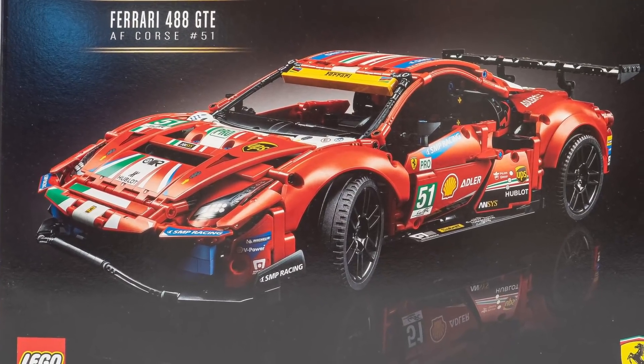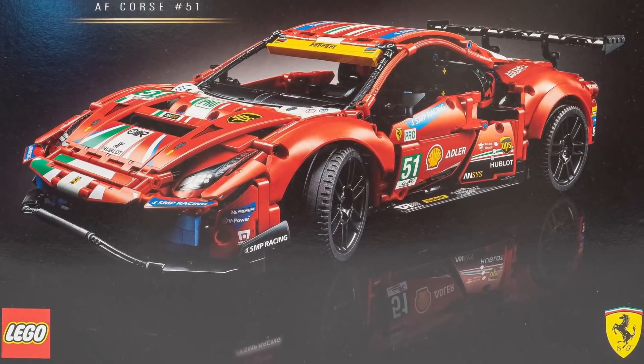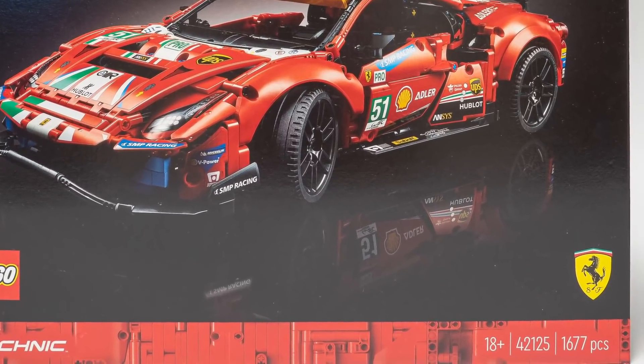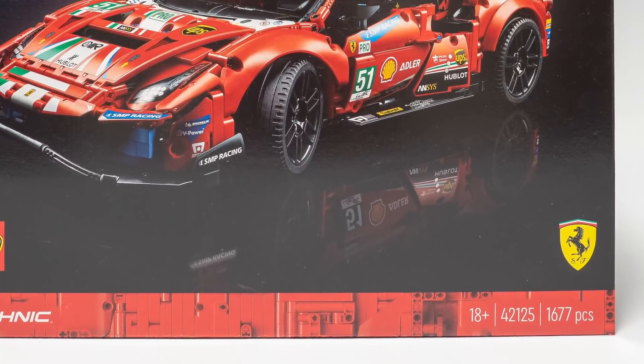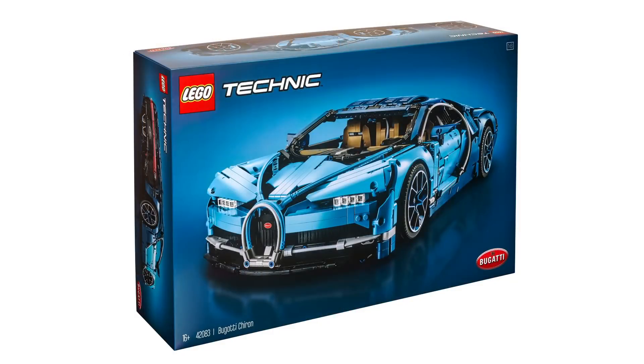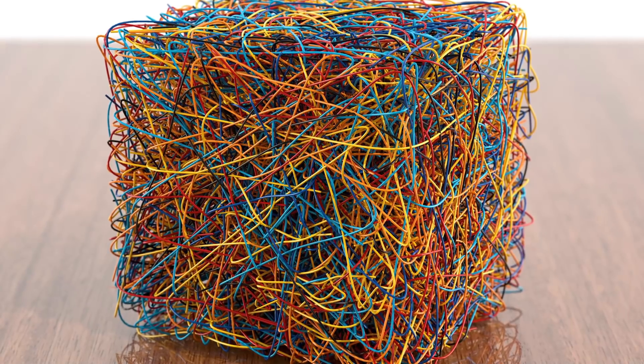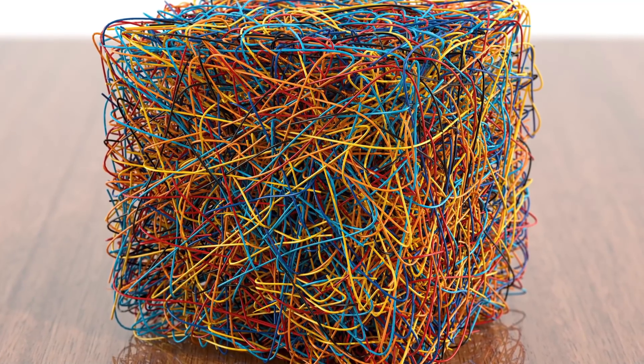The box looks pretty serious, it follows the design language of the new 18 plus sets, as you can see it is labeled on the box as well. So why is it 18 plus — is it that complex? The Bugatti was only 16 plus, the huge Liebherr set is only 12 plus, so what can we expect from this set that makes it so serious?